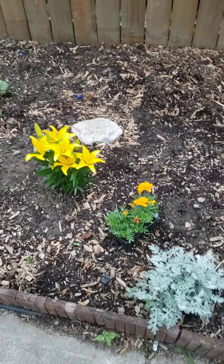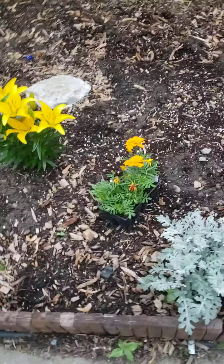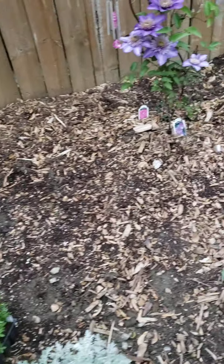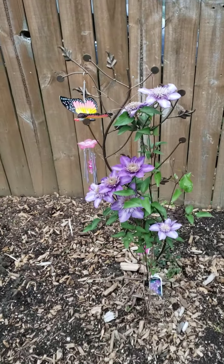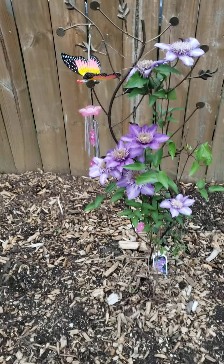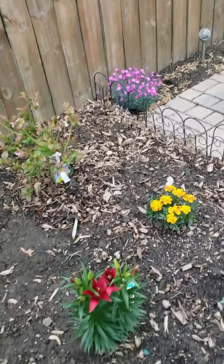We've got some Asiatic lilies. That's a flat of marigolds sitting right there — it's an eight-pack. Those things are hardy, so I'm not too worried about them. Another Asiatic lily. That's my Clematis. Crystal hung a wind chime on there while we're waiting for a place for it. All of these perennials and hardy plants like dusty millers, I'm not worried about.